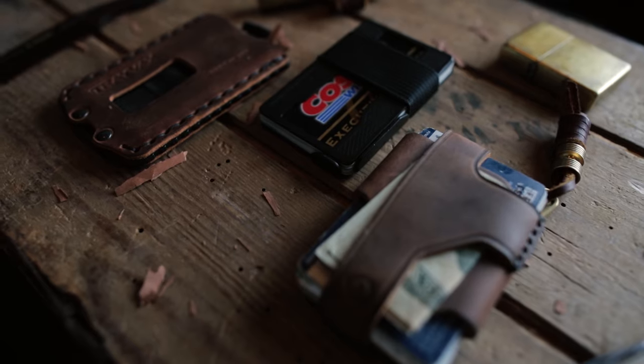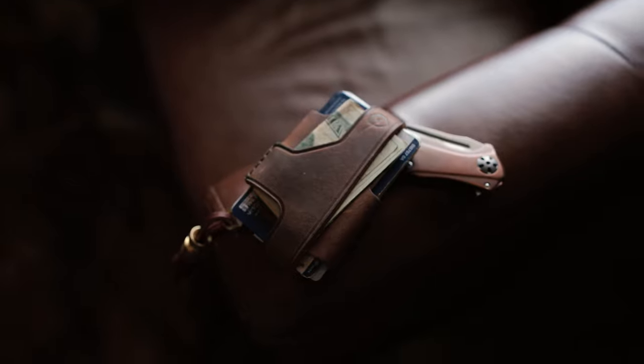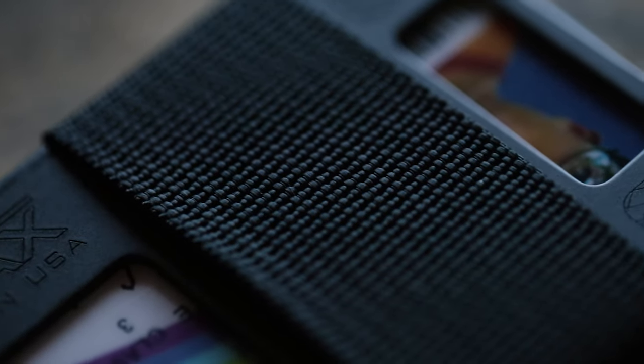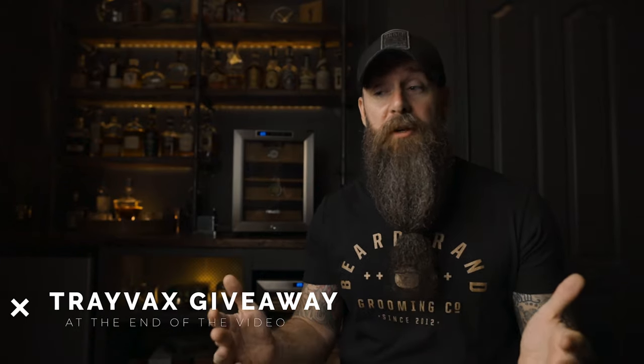We're looking at some really great wallets — some of my favorites right now from a company called Trayvax. I hate to admit it, I was slow on the uptake with Trayvax. Most of you guys have probably already heard about them a long time ago. They've been around for quite a while. I just totally missed the boat on them for some reason. I didn't find out about them until a couple months ago when they actually reached out to me and asked if I wanted to try out some of their wallets.